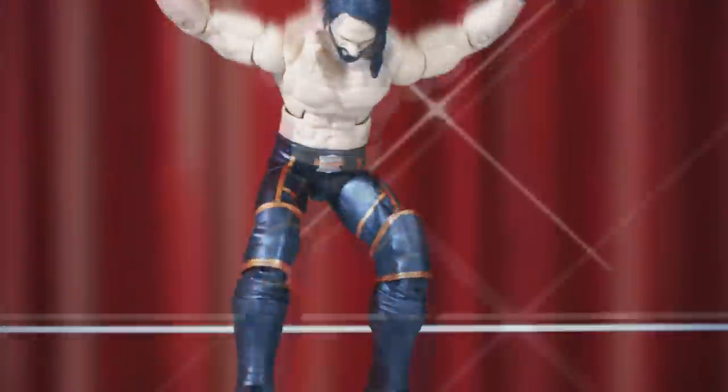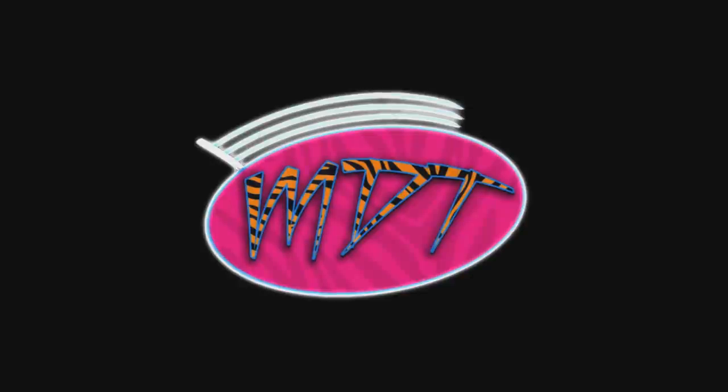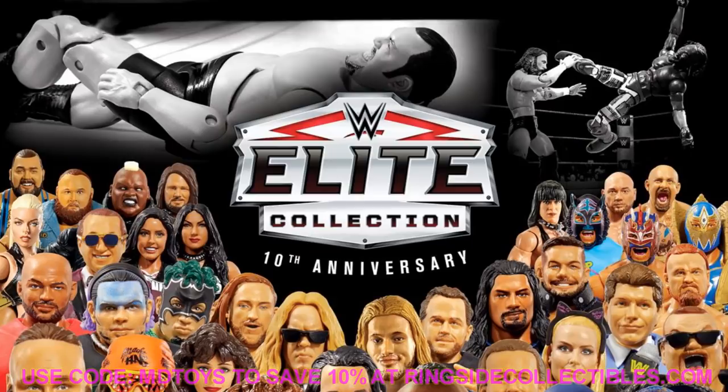Welcome to an epic mod am toys video. Today we have a brand new video regarding some upcoming 2020 WWE action figures as well as 2021. We got a lot of these at San Diego Comic-Con with new images. Elite 78 will not be included, but today we're going to dive into some problems that we have with some upcoming WWE figures.